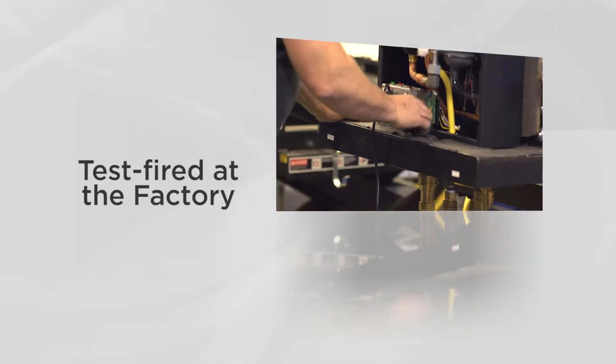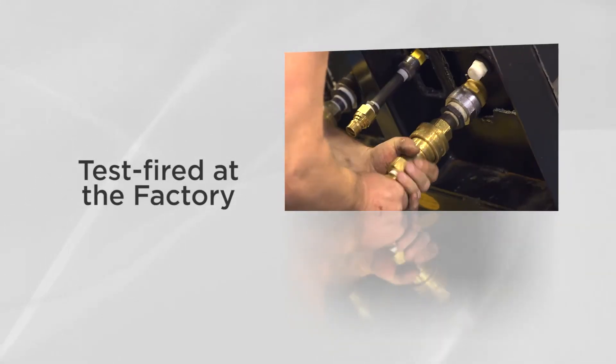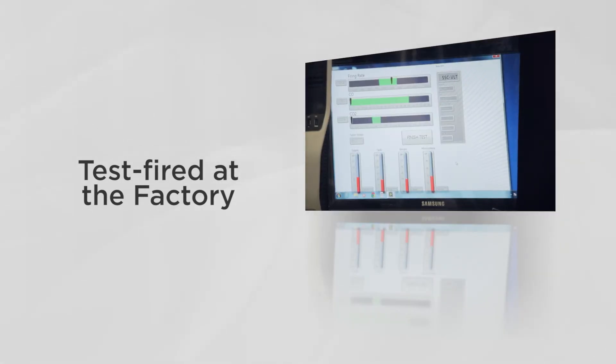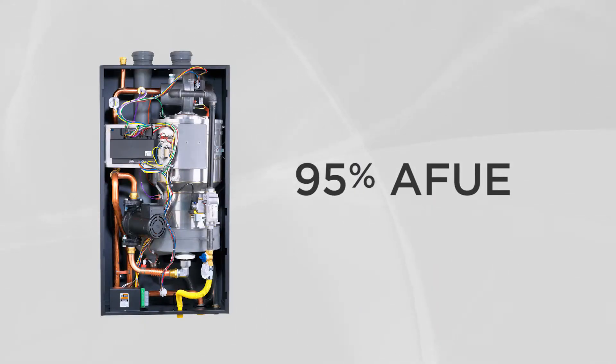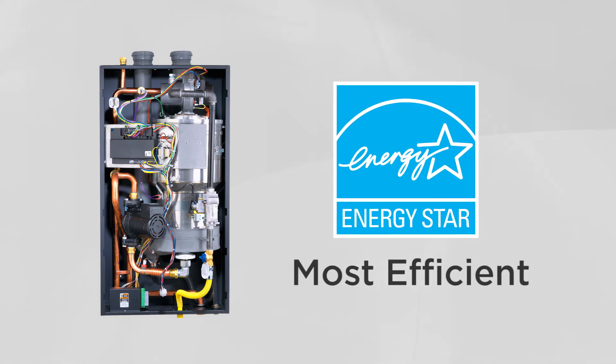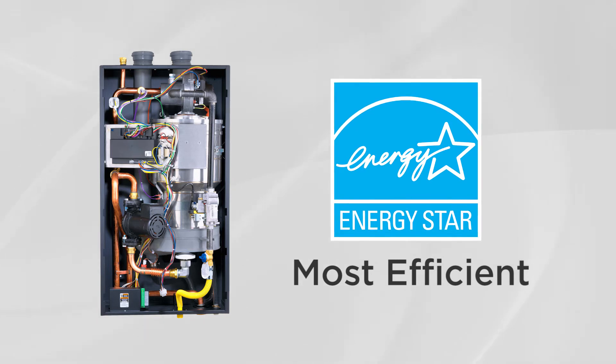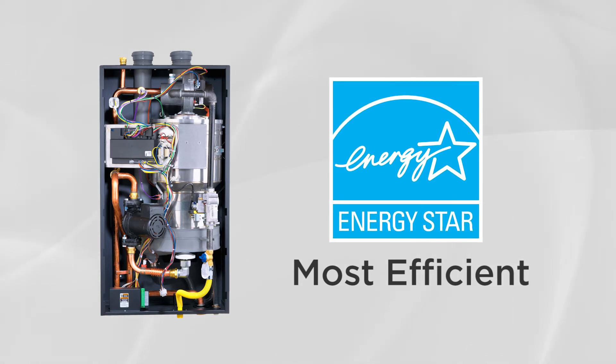Every boiler is factory fire-tested and fine-tuned. A complete combustion test and quality assurance check is performed on every VLT before it leaves the factory. With a 95% AFUE rating, this boiler qualifies for Energy Star Most Efficient status. This provides the homeowner with an opportunity to take advantage of the highest value utility and state rebates available.